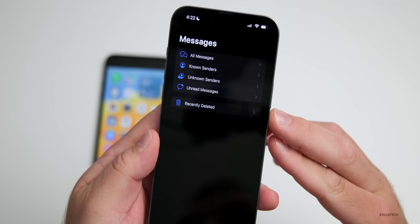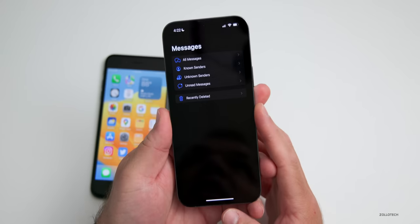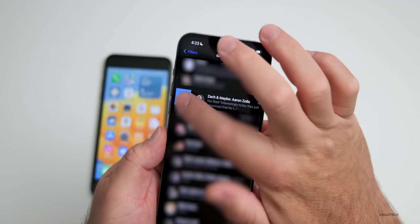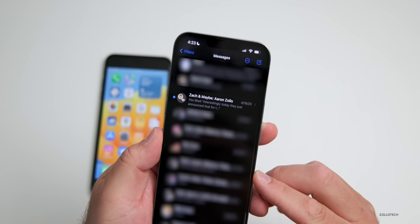Anything you've deleted you can now recover for up to 30 minutes. You also have the option to mark any thread as unread — just slide it and you can mark it as unread, and it will show the little blue dot next to it.